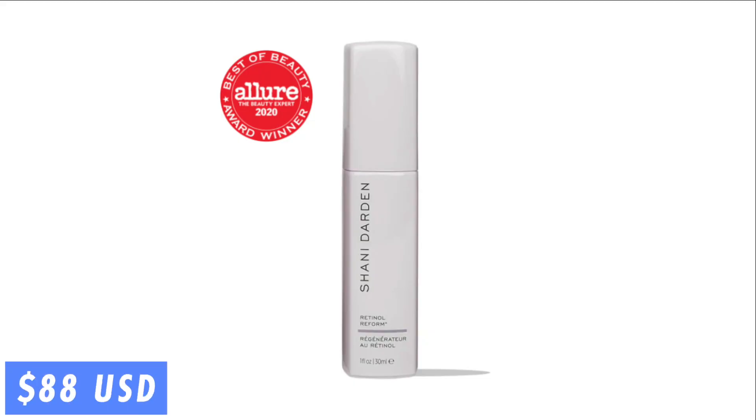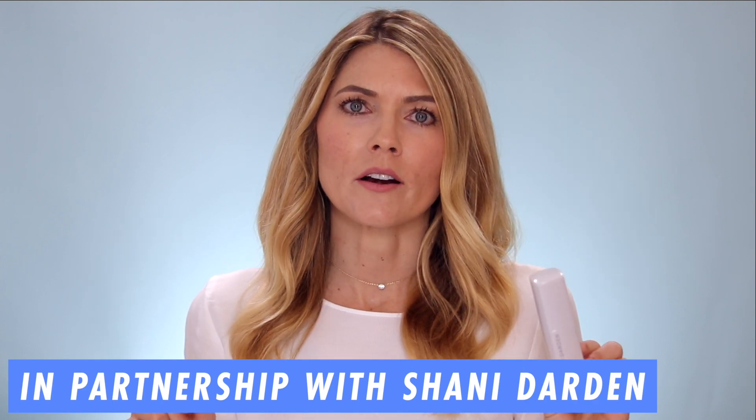Hi everyone, welcome back to Beauty Beyond 40. Today's video is about my favorite skincare ingredient, retinol, and specifically Shani Darden's Retinol Reform product. I test out so many different retinols, and I'm always excited when I have the opportunity to tell you about one that I really love.